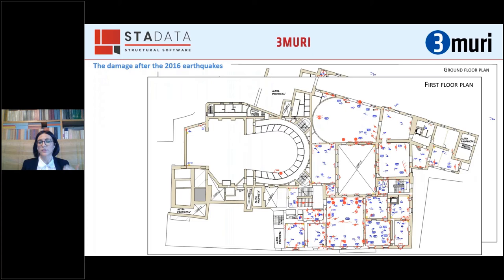The 2016 event represented an opportunity to evaluate the effectiveness of the strengthening solution adopted in 1999. For that reason, we carried out in-situ surveys to detect the damage caused by the recent earthquake. Here you can see an example of one of the building's plans, where we represented different types of damage with different red symbols, and placed blue marks where we took pictures to provide documentary evidence of the damage.